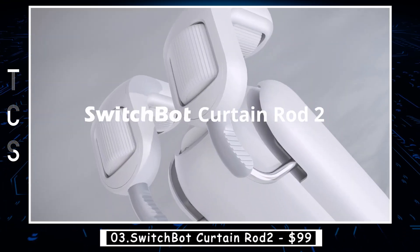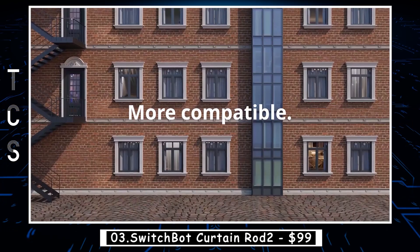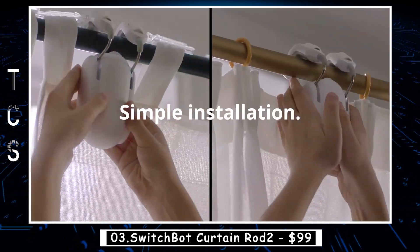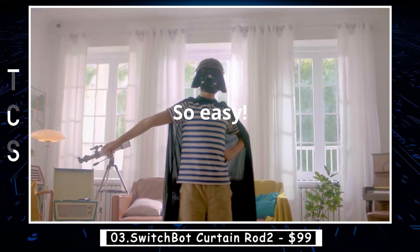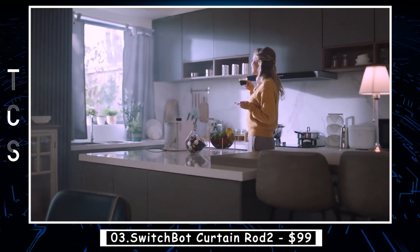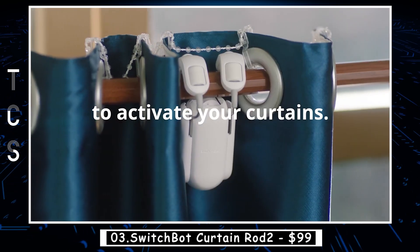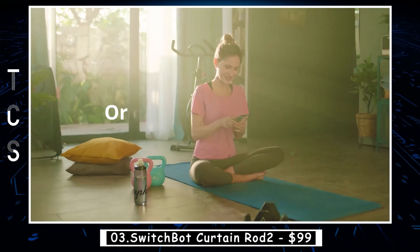SwitchBot Curtain Rod 2 is a smart curtain rod that allows you to open and close your curtains with the touch of a button. It is easy to install and can be controlled via a smartphone app or voice commands using Amazon Alexa, Google Assistant, or Siri. The Curtain Rod 2 is designed with a built-in rechargeable battery that lasts for up to 8 months, and it also has a solar panel for eco-friendly charging.